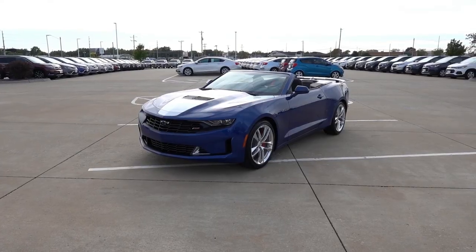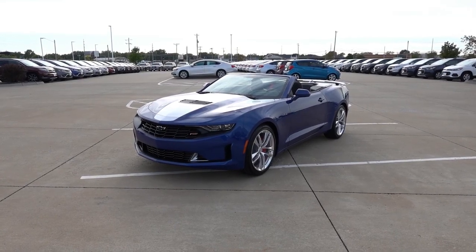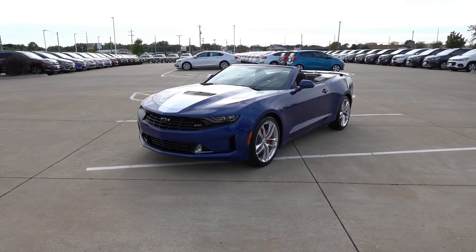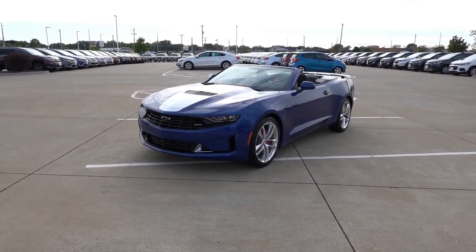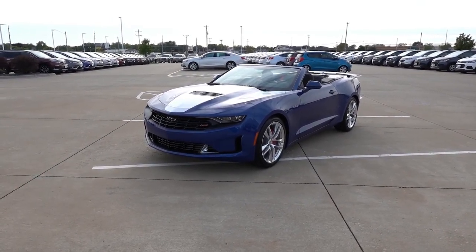Hey guys, welcome back to another video. Today we have yet another Camaro walk around. This time it's the unique LT1 trim level, which came out just a few model years ago. So let's not waste any time to take a look at this Camaro convertible behind me. Before we get into the walk around portion of this video, I first want to show you the exact options and features that this Camaro is optioned with, because there are a lot of accessories that go along with the Camaros and Corvettes and all these sports cars to make it personalized.